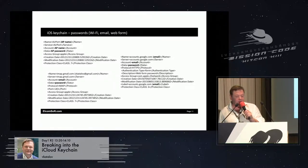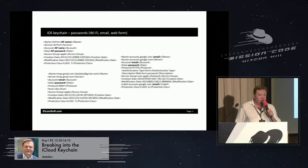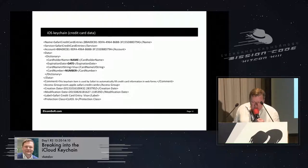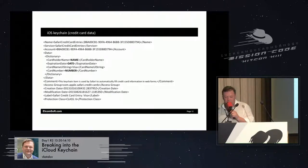Here is how the Keychain looks when exported to an XML file. The first example is the password to a Wi-Fi access point. There is also the password to an IMAP mail account and a password to a Gmail account. Each record contains not only the record name, account name, and password, but also the date and time when the record was created and last updated — which is also critical for forensics. There is also credit card data stored in the Keychain — card holder name, card number, expiration date — but not the CVV code.